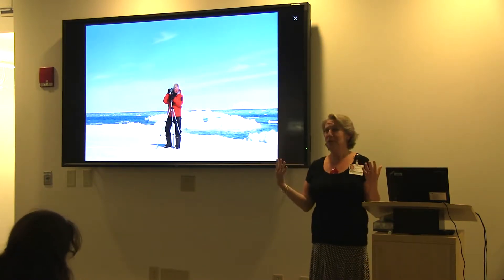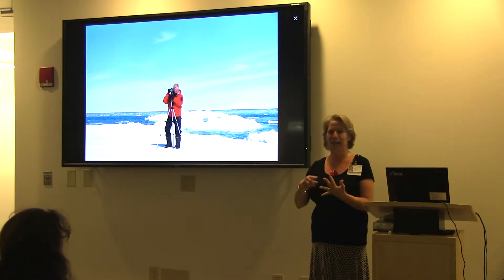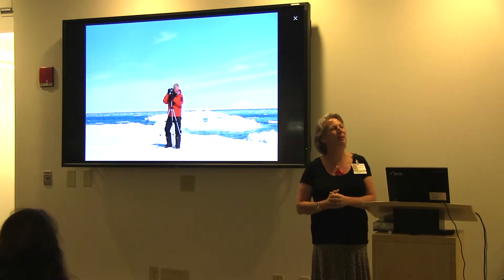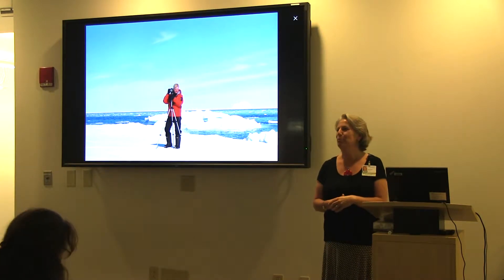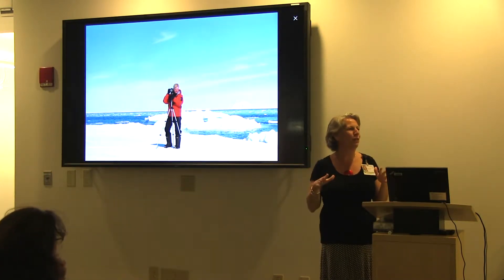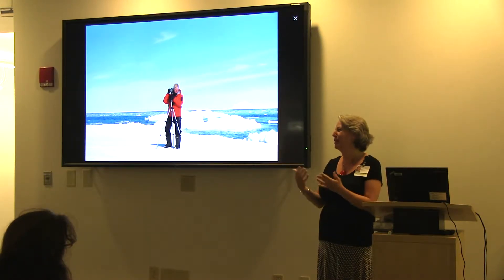I always say to everyone that I have the best job in the hospital. I'm not poking or prodding, I'm not giving you bad news, I'm not charging you any money — it's just dealing with art and beauty. So thank you again for coming on such a beautiful evening. I'm going to go over a few housekeeping things first and then get right to introducing Steve and get on with our evening.